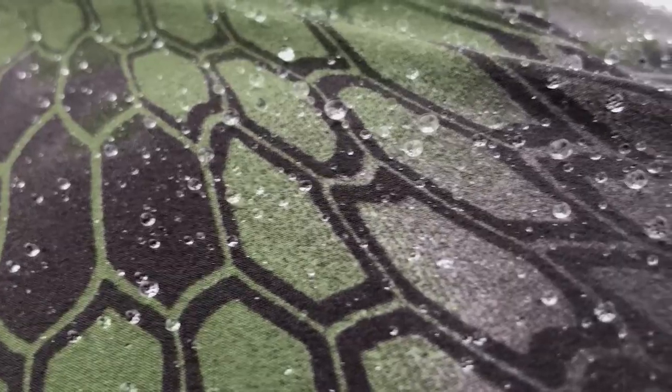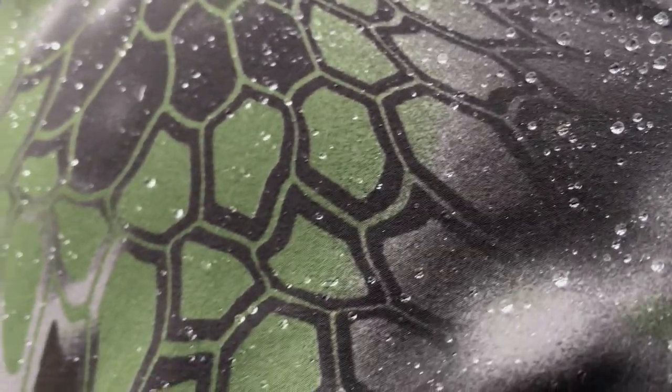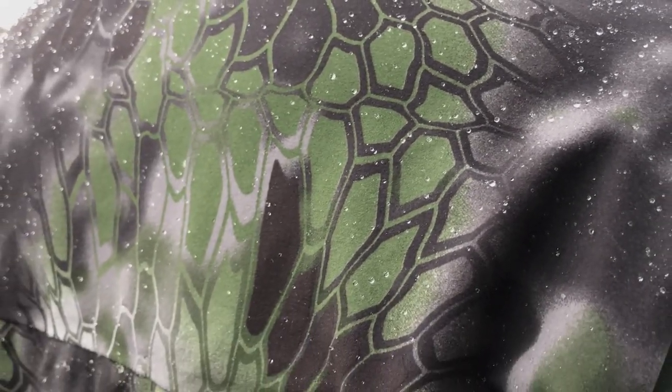The Cryptek Bora vest also has a DWR coating with nanosphere technology, where water will flow right off the top. If you get caught out in the open in one of those high country rainstorms, a little bit of water is no issue for the Bora vest. Some vests don't have that technology — this one does.